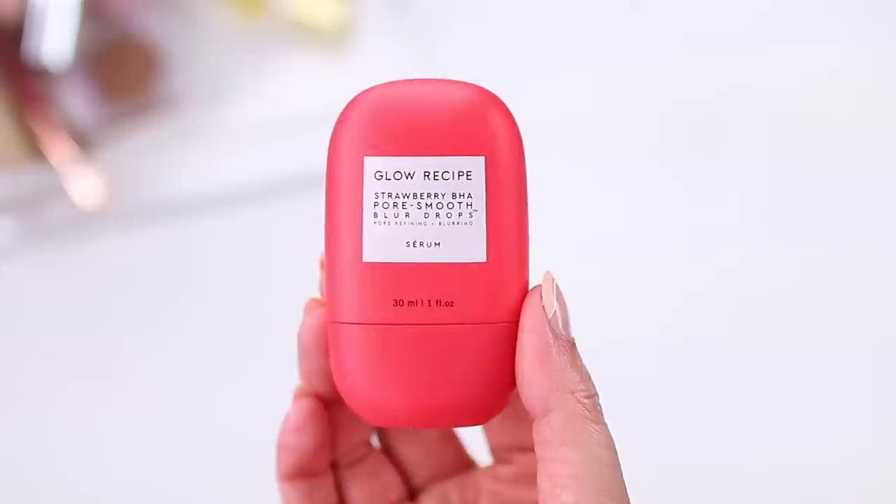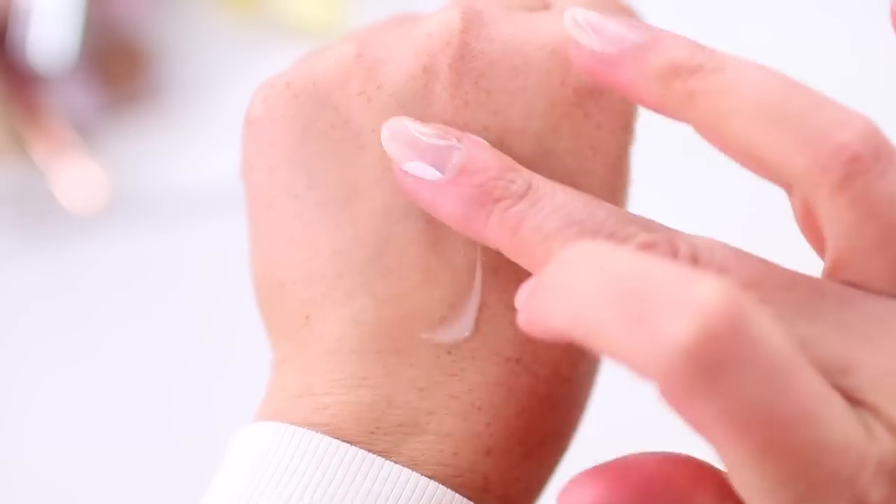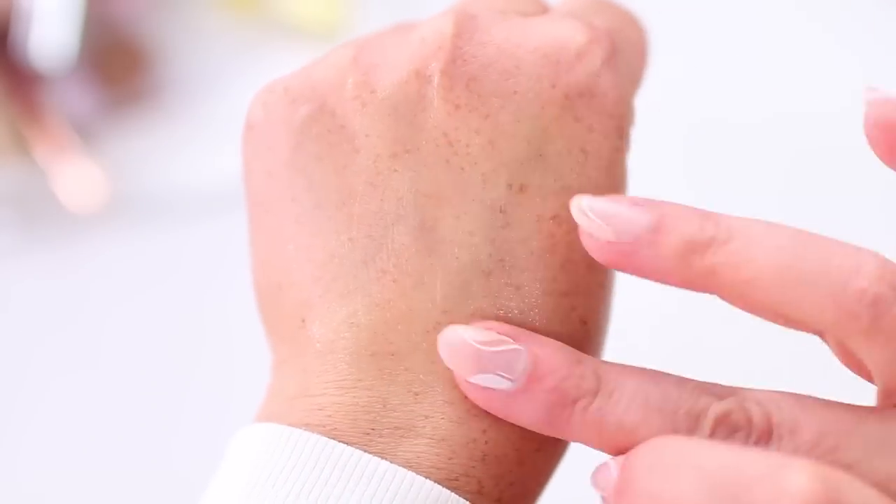Thanks again to City Beauty for sponsoring this portion of today's video. So let's start with the complexion — I do have a new primer to try out. This is kind of like a skincare primer all in one. It's from Glow Recipe, and I really like their products. This is the Strawberry BHA Pore Smooth Blur Drops. You just twist off the lid and squeeze a little bit out. It's supposed to immediately blur the look of skin and then absorb oil for a natural soft focus satin finish — that sounds perfect for my skin. It does have a little bit of a strawberry scent, but it's not overpowering, and it's not as intense as some of their watermelon products.